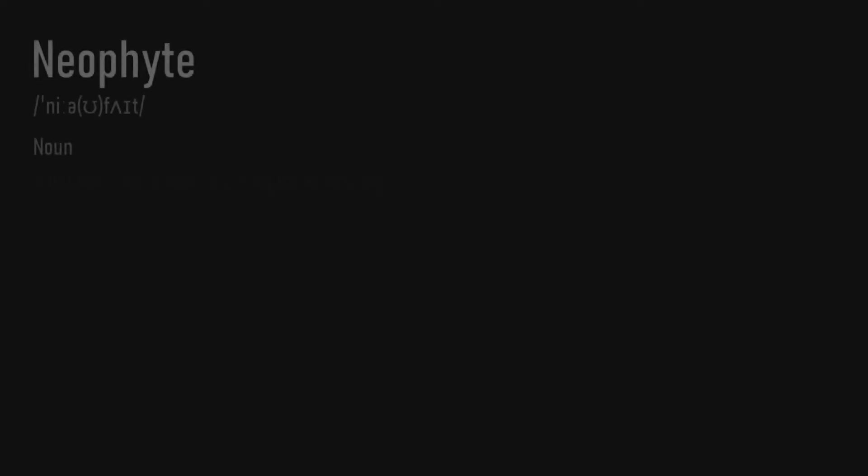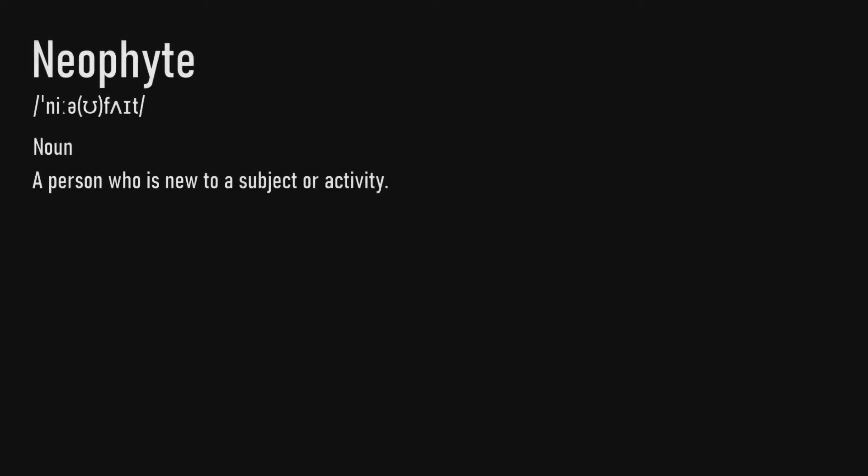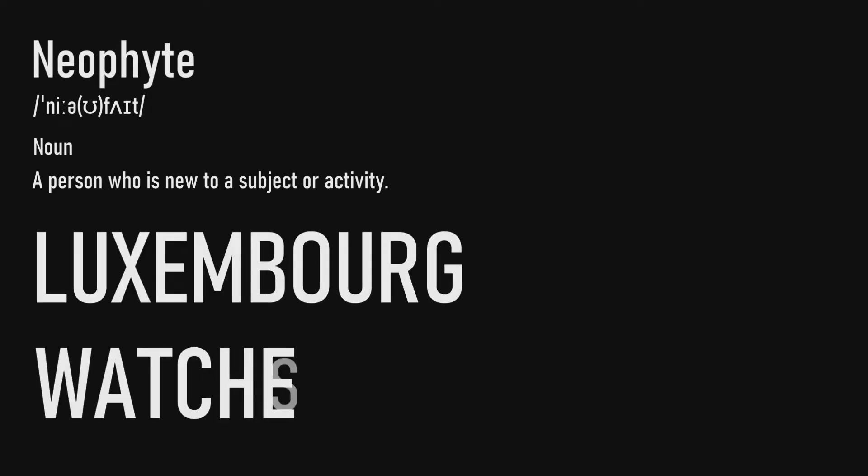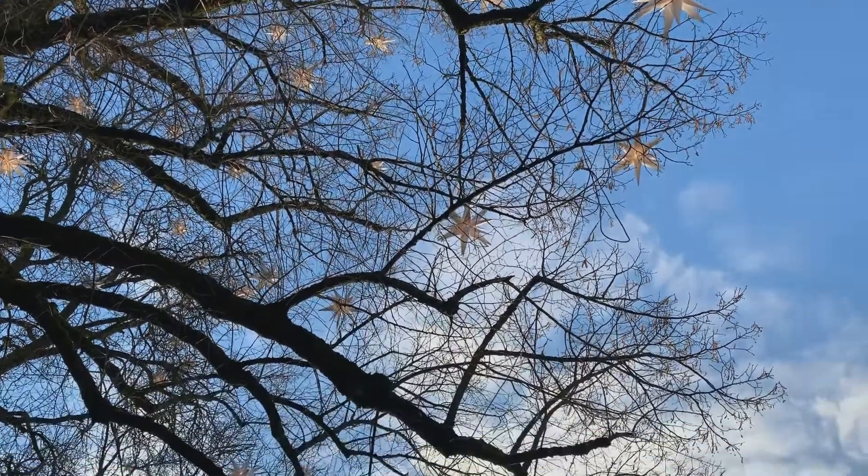So 'Neophyte' — it's a person who's new to a subject or activity. I'm definitely new to the wonderful city of Luxembourg, and I'm also new to the world of watches, which can be sometimes daunting and complex. These are my chronicles as I find my way through new experiences, new watches, and life in Europe.